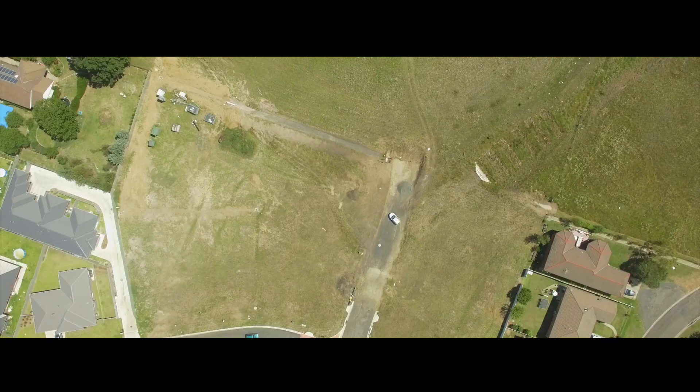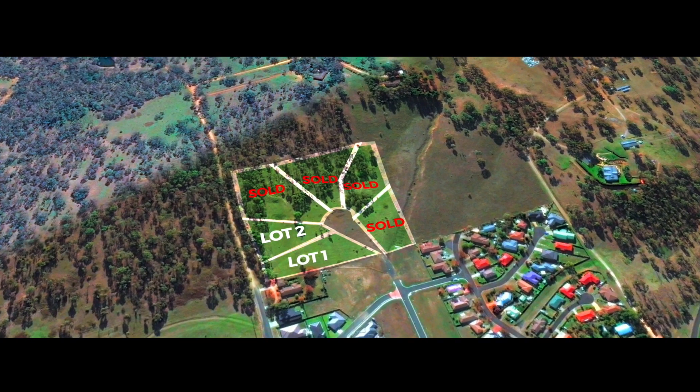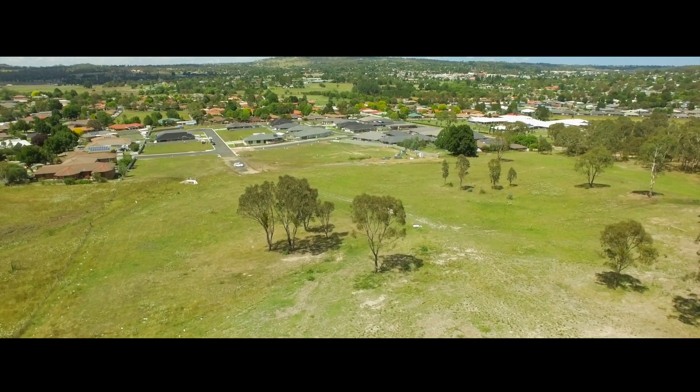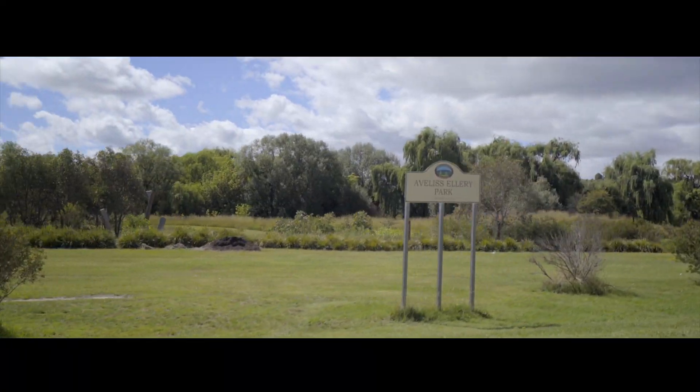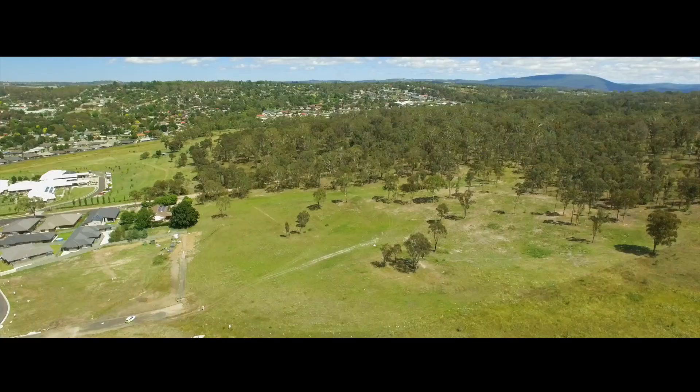With road work set to complete in February and four of the six blocks already sold, the clock is ticking for you to secure such a great opportunity. Only minutes from the Armadale city centre and with great schools nearby, this is an ideal lifestyle block.